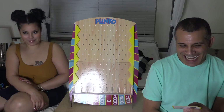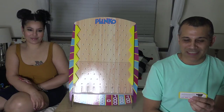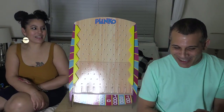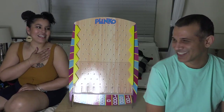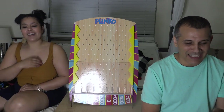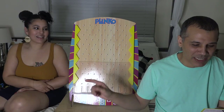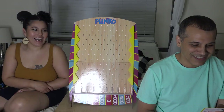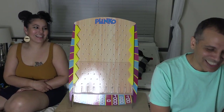Back in 1999, a 64-count box of crayons was $1.79. How much does a 64-count box of crayons cost today? The one with the sharpener built in the back of the box.